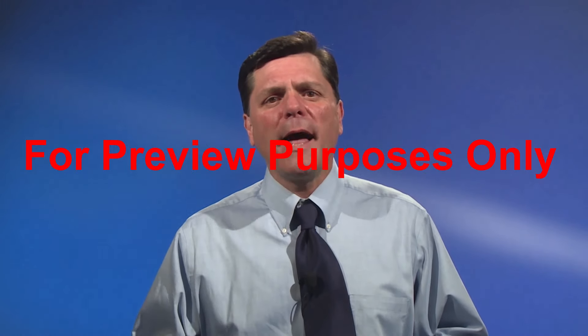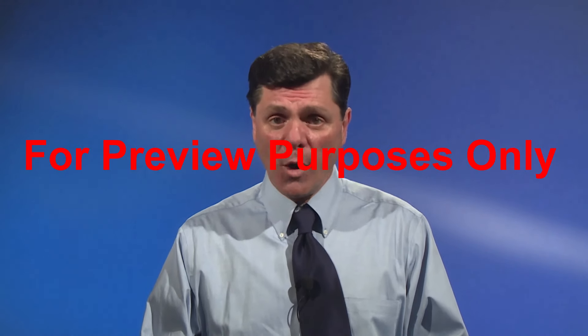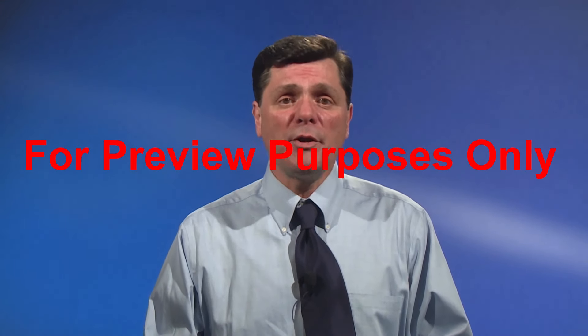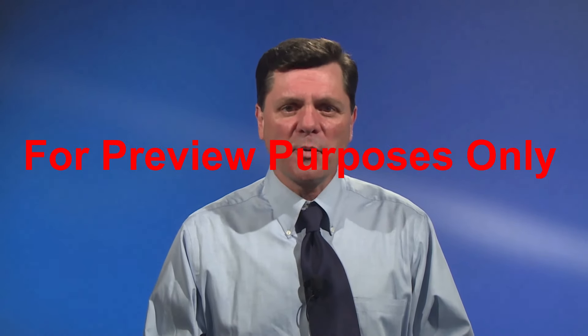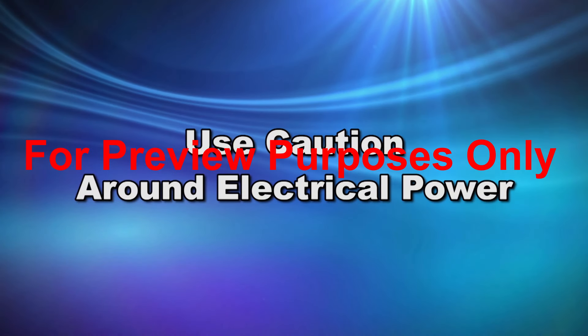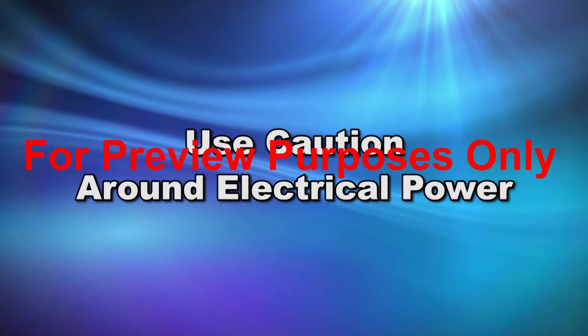We've seen that arc flash and electrical shock can pose a serious danger to people in the workplace. But there are ways all of us can contribute to reducing the risk. Let's review. Always use caution around electrical power. Safe work practices will help to reduce your risk of injury from shock and arc flash events.